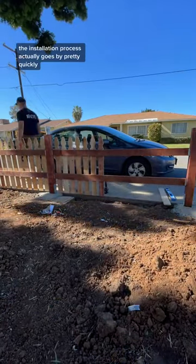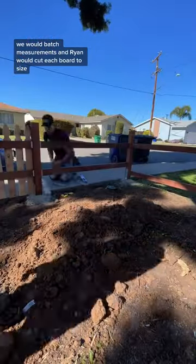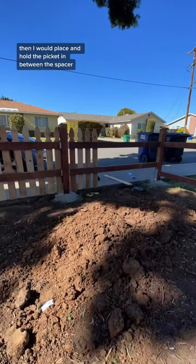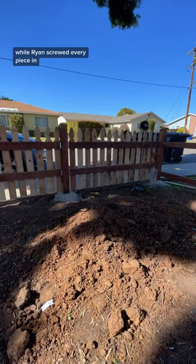Once you get into a rhythm, the installation process actually goes by pretty quickly. We would batch measurements and Ryan would cut each board to size, and then I would place and hold the picket in between the spacer while Ryan screwed every piece in.